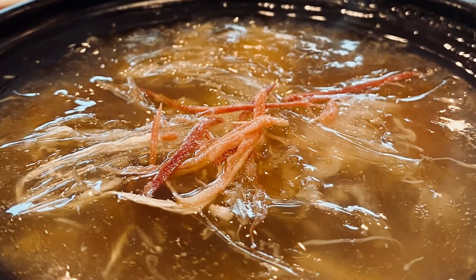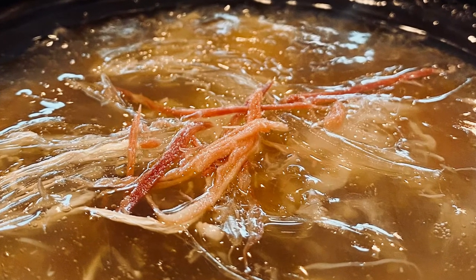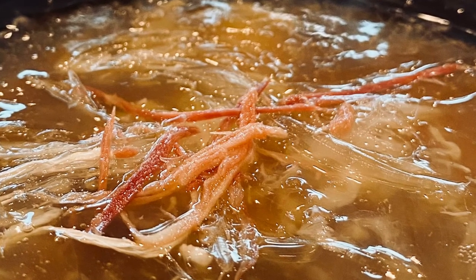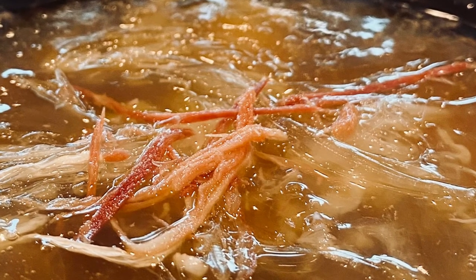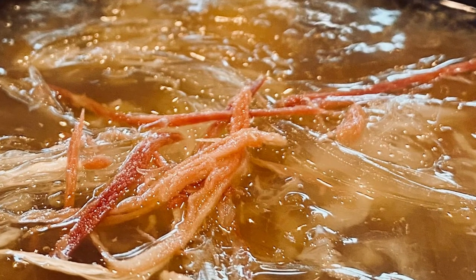The next course is the shark's fin course. I know some people have issues with eating shark's fin. Personally, I don't, but it's a delicacy and it was delicious.